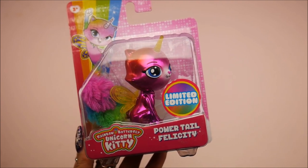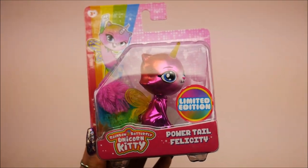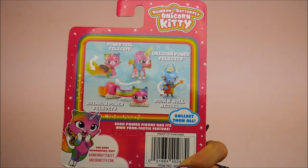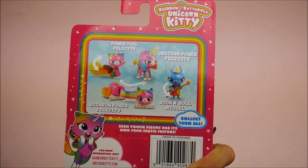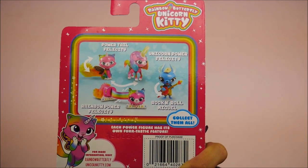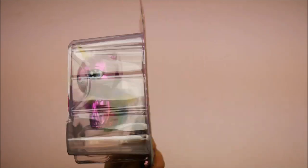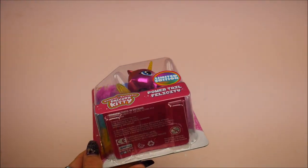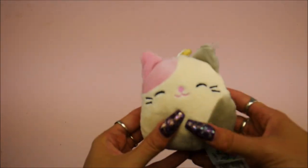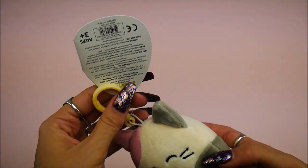More things I need to catch up on. So Rainbow Butterfly Unicorn Kitty — hello, four things, super cute, make it all into one! They have a ton of different toys. This is the Power Tail Felicity — she's got a cute little tail. There are different ones: the Power Tail, there's also Power Unicorn, I like Rock and Roll McAla — it's so funny. These are really really neat. I know it's a popular show and I need to catch up on it. These are by Funrise Toys.